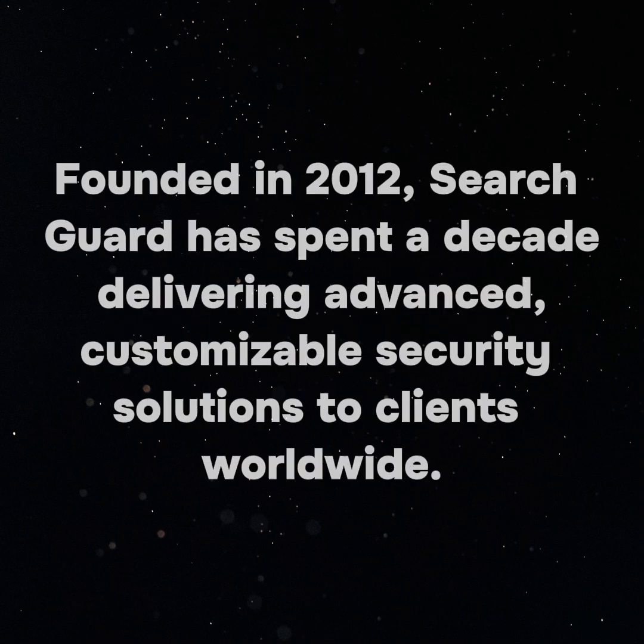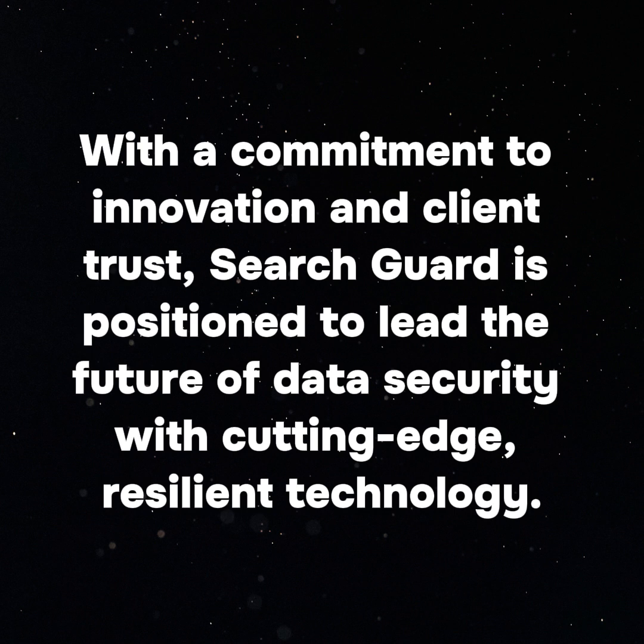About SearchGuard: Founded in 2012, SearchGuard has spent a decade delivering advanced, customizable security solutions to clients worldwide. With a commitment to innovation and client trust, SearchGuard is positioned to lead the future of data security with cutting-edge, resilient technology.